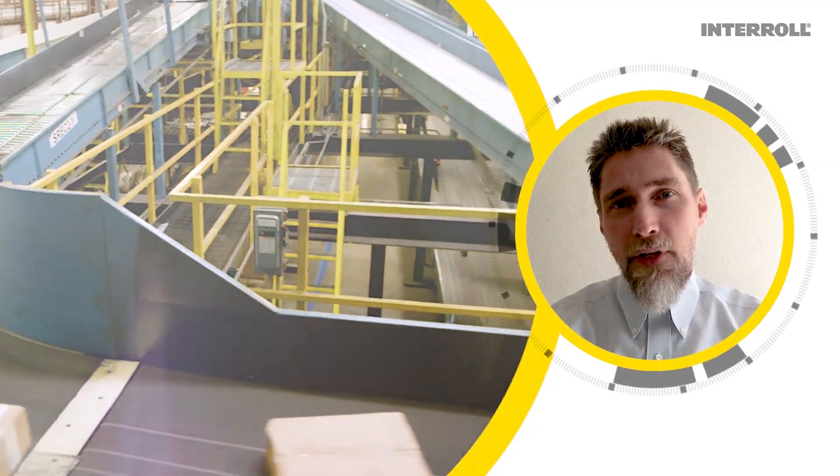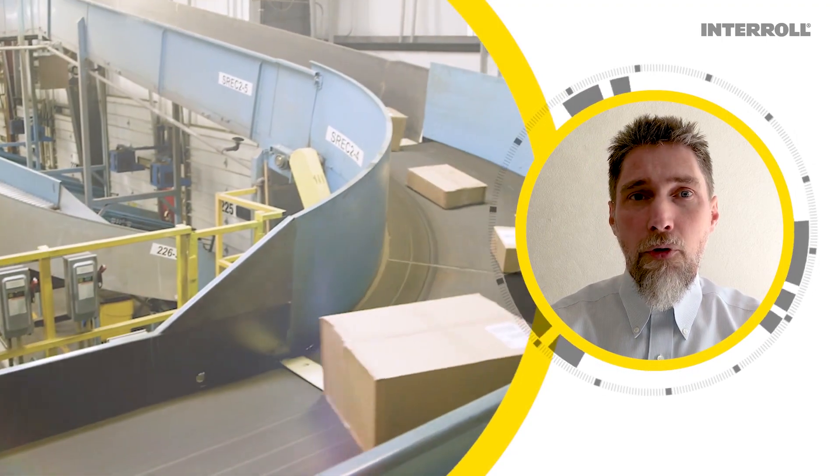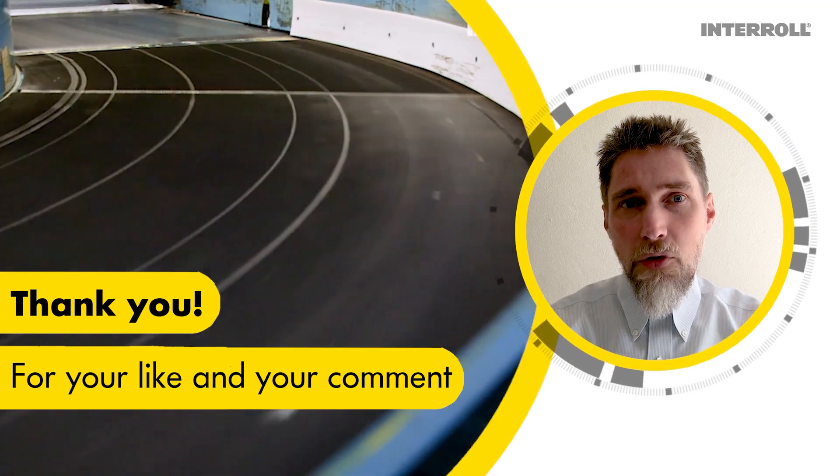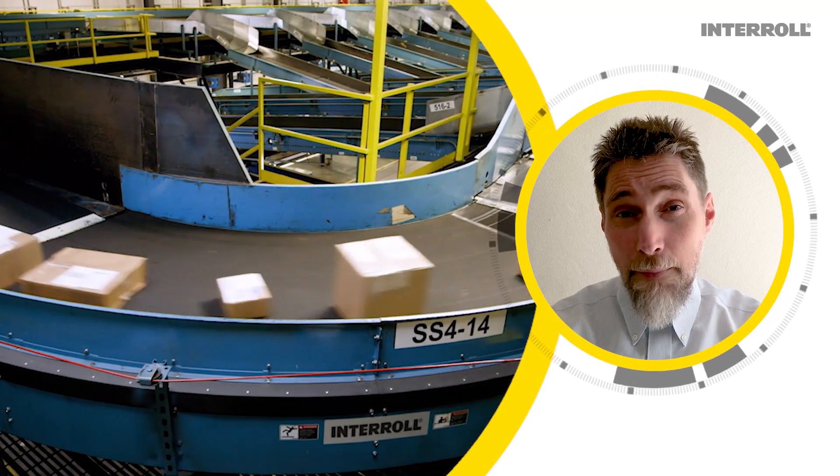I've been talking to airport professionals, managers and maintenance crews all over the world. Do you want to know what they all consider to be the most important quality in a belt curve? Reliability.